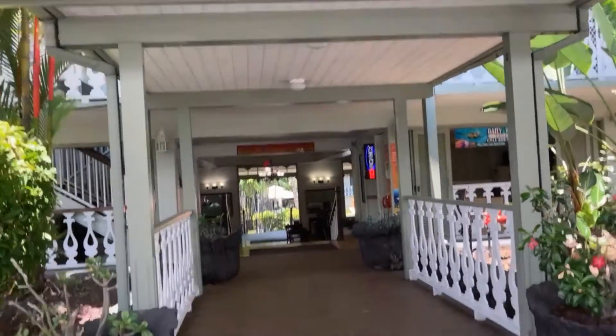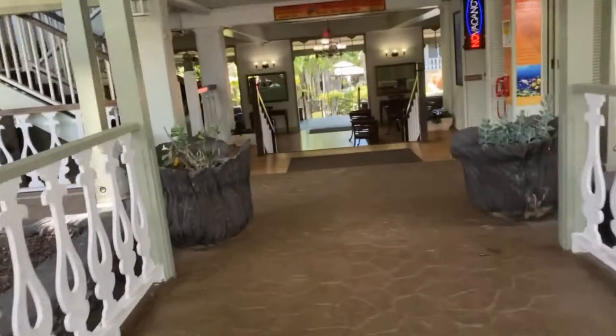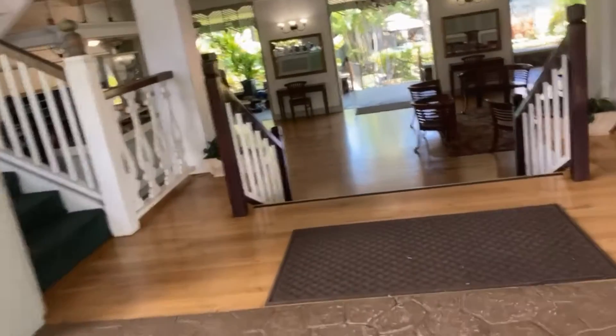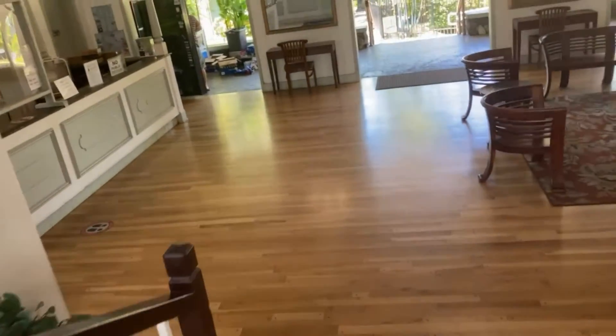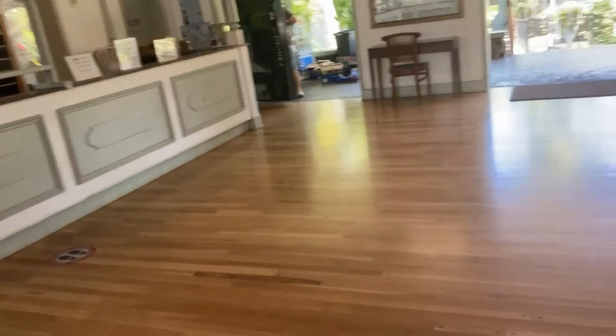This is the front of the Kona Islander going towards the lobby. This is the reception.